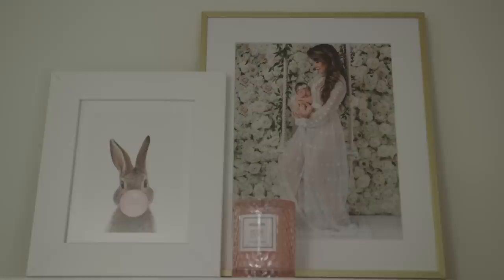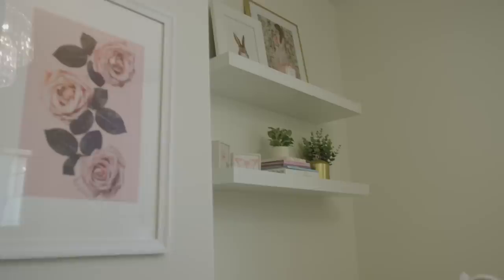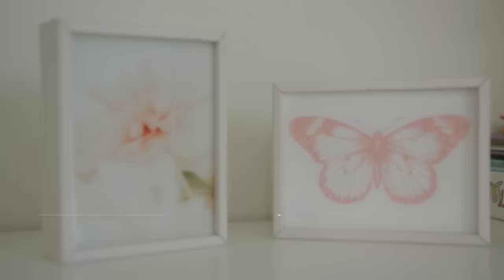The artwork we got for London's nursery is by Society6 — they had so many great little pieces to tie into her room. I love this floral little piece right here. Not too baby, not too grown up. These little pieces on her shelf — the little butterfly and another little floral accent — also from Society6.